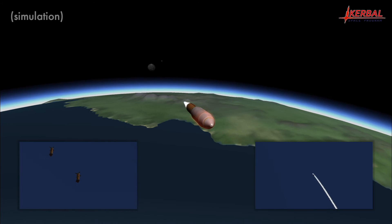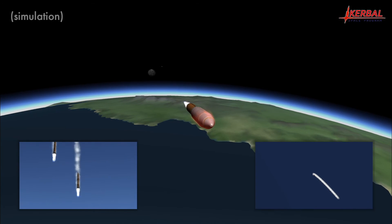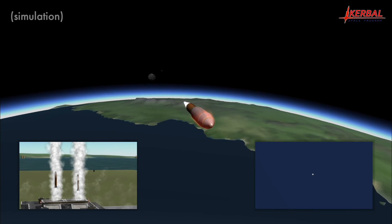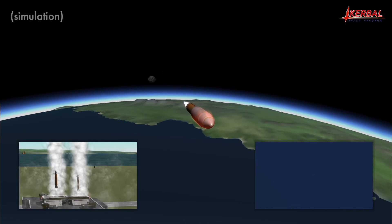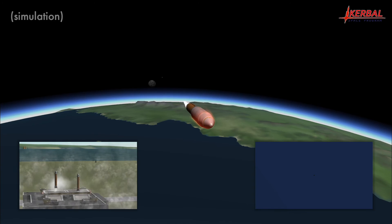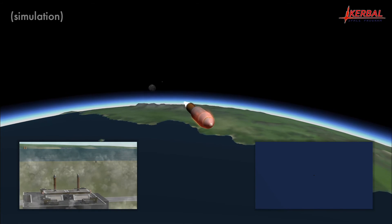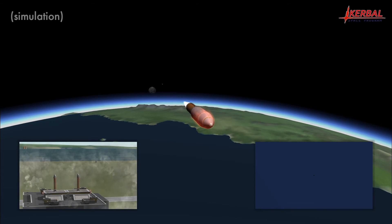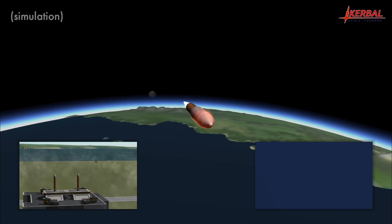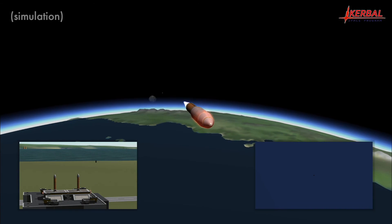Core braking burn has started. Booster ignition — all engines are firing, burning all remaining fuel. Just hovering above the landing spot now. Core braking burn has stopped. Touchdown of booster number one, and touchdown of booster number two. Both boosters have safely returned to the Kerbal Space Center on Kerbin, while the first stage core is still descending toward the ground.